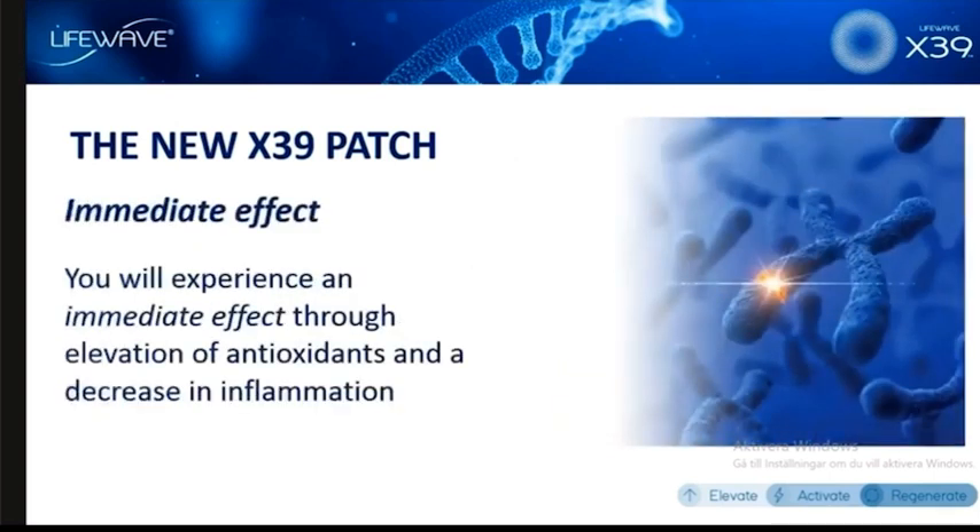Activating stem cells is still the main key thing. With the X39, you get an immediate effect. Some of the things you'll be learning about our product is how it elevates antioxidants and how it decreases inflammation. This works in a way that you're going to find quite surprising and very different from our other patches. That's why we refer to this as our third-generation patch.